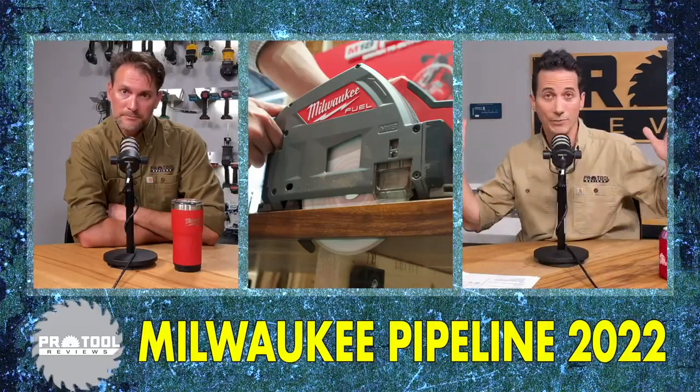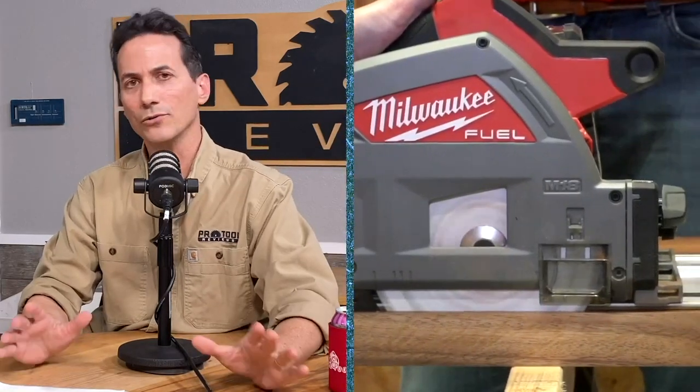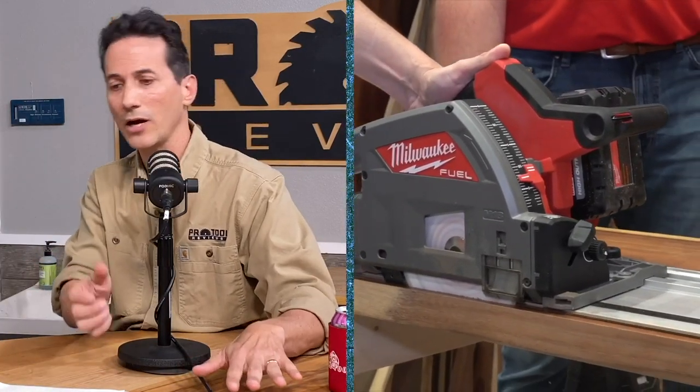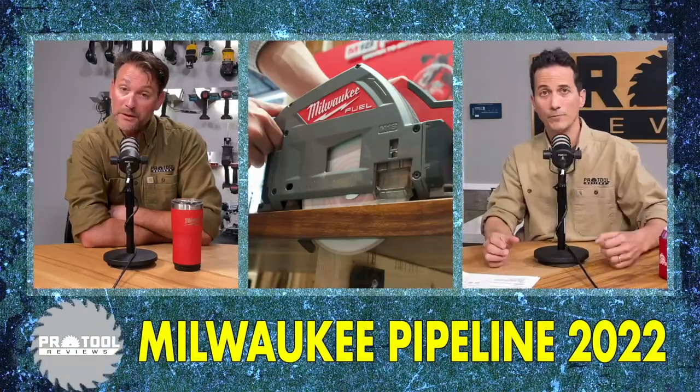The tool won't come with a track — you buy that separately. When you buy the kit, it comes with a battery, charger, and a nice Packout case, which is cool. Back to the saw itself: it has an integrated riving knife that drops down when you plunge it. You've got all sorts of neat features. If you're doing a long bevel, it locks into the track so it doesn't lift off. Lots of adjustability for tracking and control to get it sliding just the way you want.